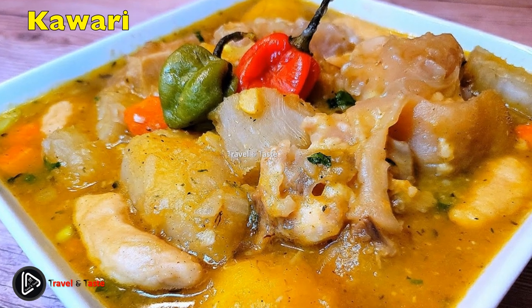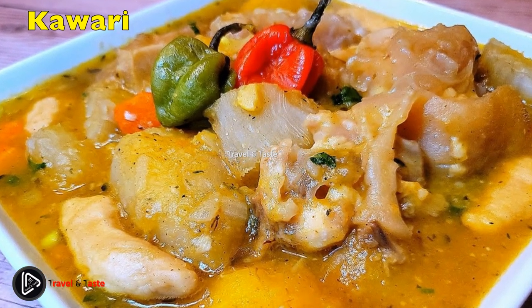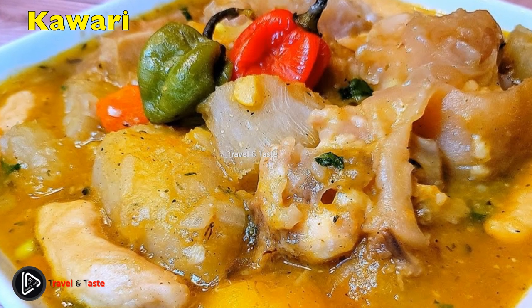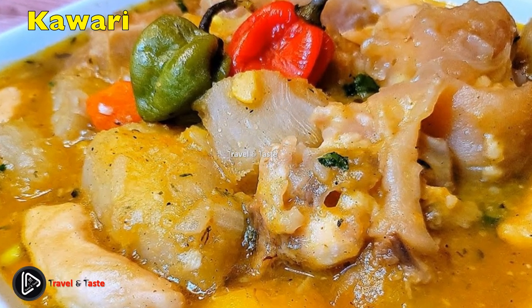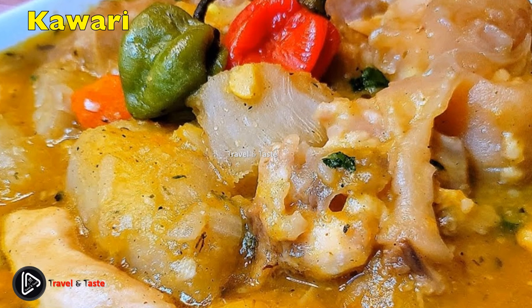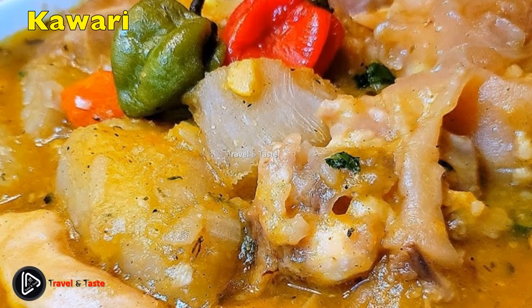Kawari is one of Sudan's favorite and most popular soups, also popular in many African, Arab, and other countries. Its main ingredients are cooked sheep or cattle hooves with black pepper, cardamom, green chili, cinnamon, cloves, garlic, coriander, oil, onion powder, salt, and vinegar. It is frequently accompanied by Sudanese tomato salad and bread.